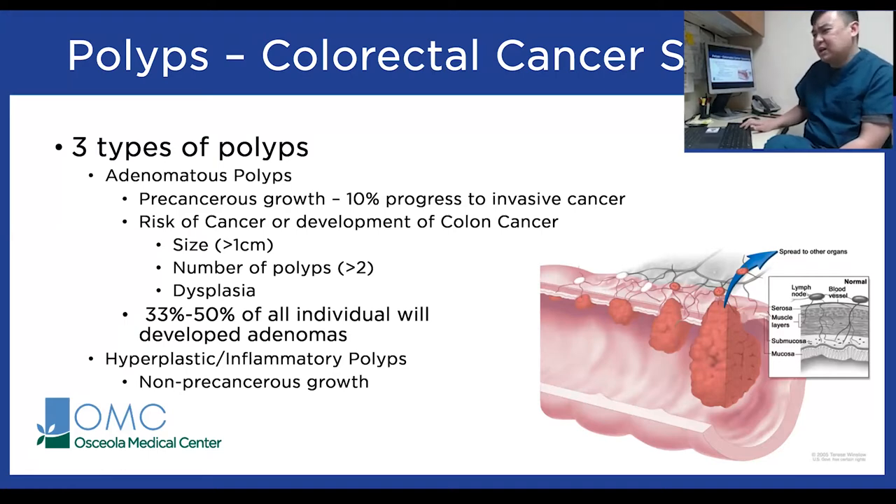The other type of polyps are hyperplastic or inflammatory polyps. These usually grow on the lining and are typically non-cancerous. We tend to find a lot of these in the rectum, where there's more agitation from stool. We may remove some of them, but they usually don't cause issues in the future.